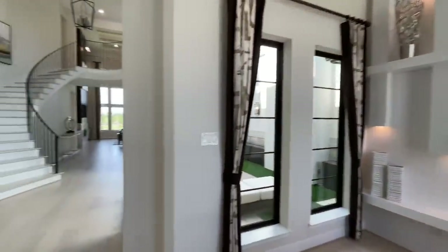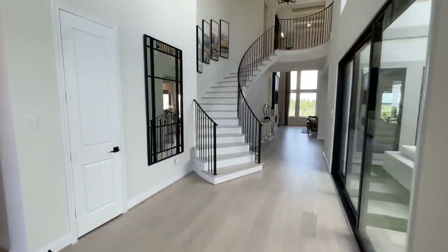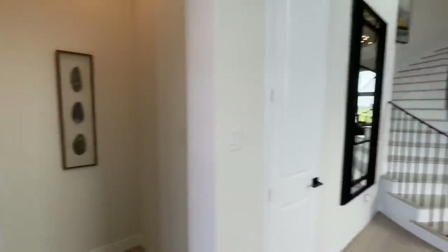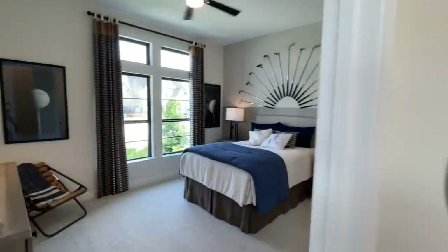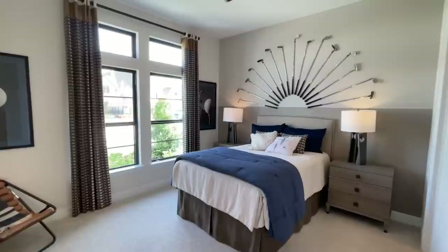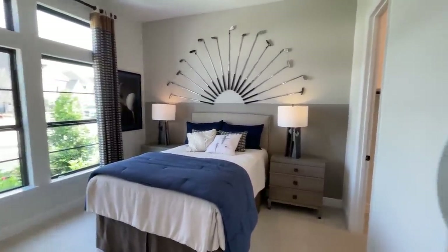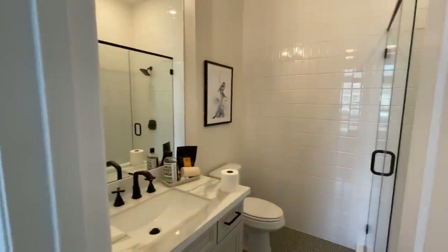As soon as we come on inside, we have this beautiful hallway leading up to the living room, and on my left hand side we have the abuela room — which is a must-have, come on now. You gotta have a room downstairs dedicated for grandma, grandpa, the in-laws when they come into town.